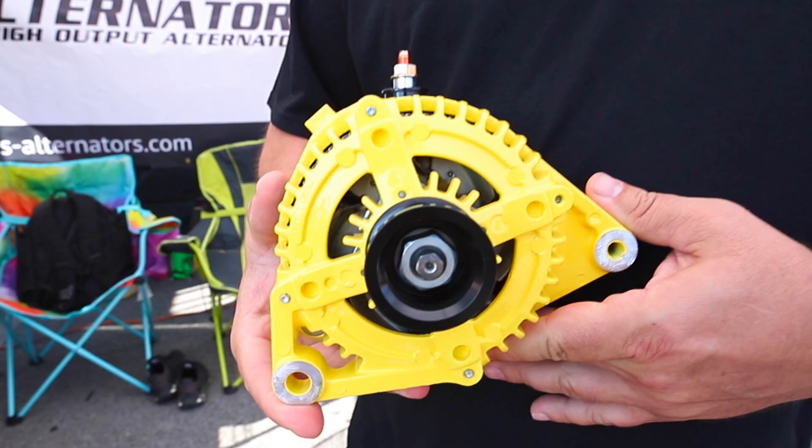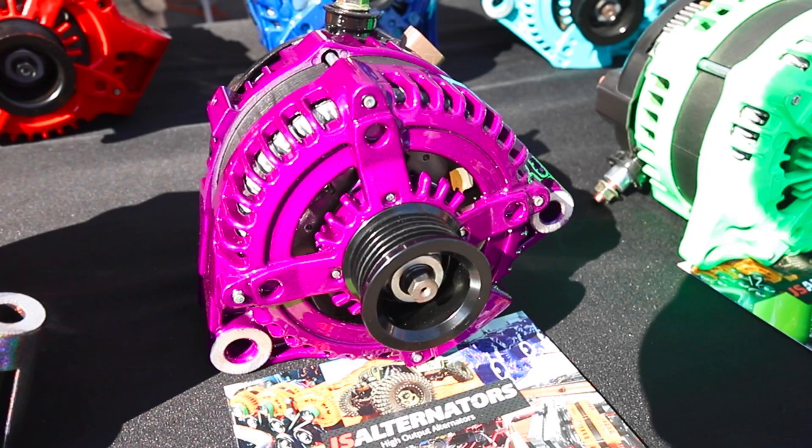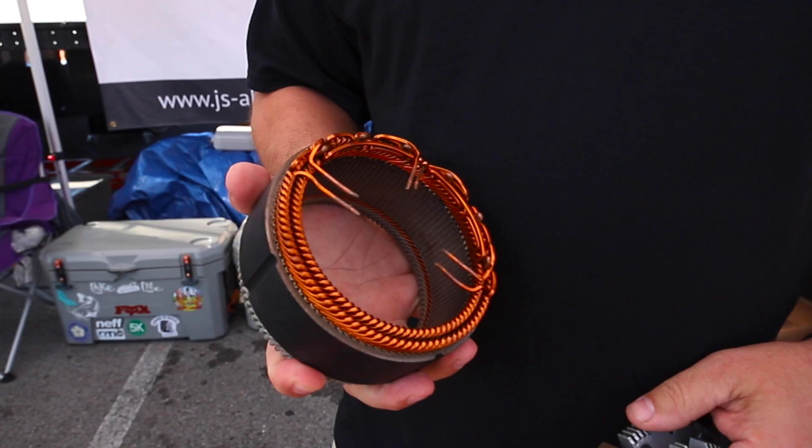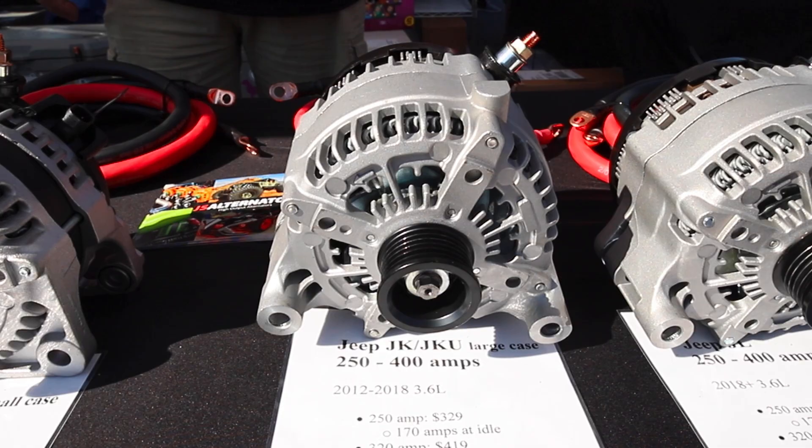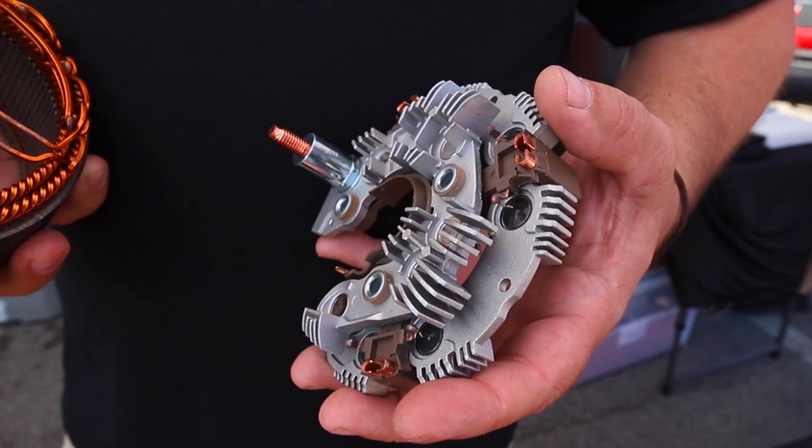I'm Jonathan at JS Alternators, a family-owned business out of Greenville, South Carolina. We offer high-output alternators starting at 250 amps all the way up to 400 amps. We use the latest hairpin design technology, which is more efficient, runs cooler, and has extremely better idle output — really important for off-roading, rock crawling, or loading your Jeep on a trailer. We also offer a dual-plate rectifier with 80-amp diodes to efficiently convert power into your batteries. The dual-plate design keeps it running cooler and makes it last longer — overall better quality for extreme vehicles.